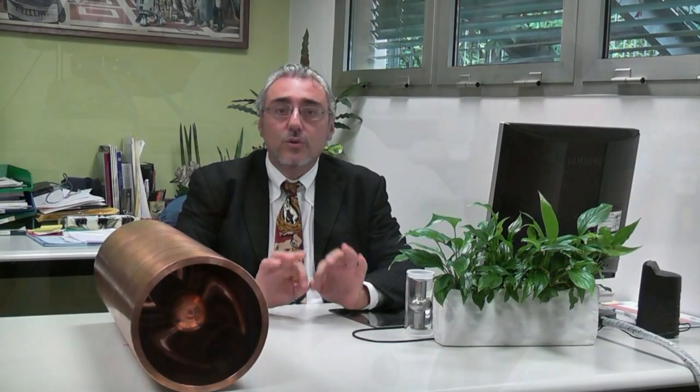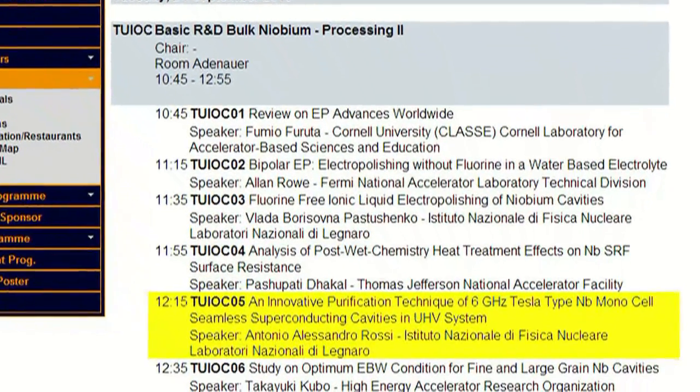Third, a really important result. The brilliant Antonio Rossi — do you remember him? — will propose a totally new technique for purifying niobium. He takes a 6 GHz cavity and brings it to over 2000 degrees for a few seconds. You need to see the Q factor and the accelerating field after this treatment. Again on Thursday morning.